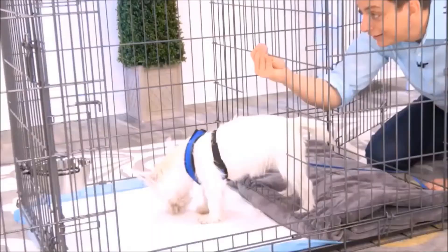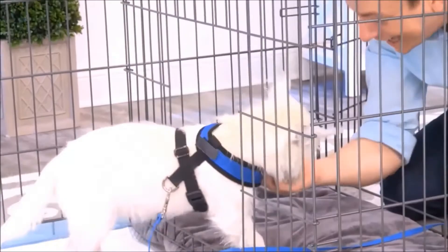It's great for times when you can't directly supervise your dog or let them out. This isn't just for puppies, either — you can use this for adult dogs who are being potty trained.